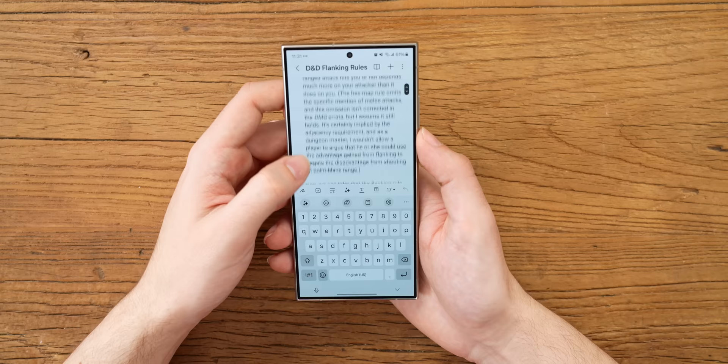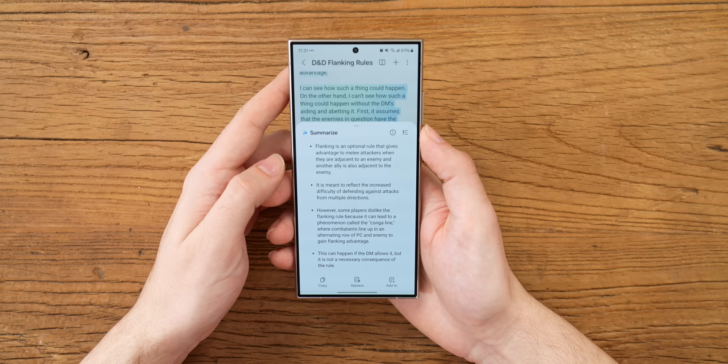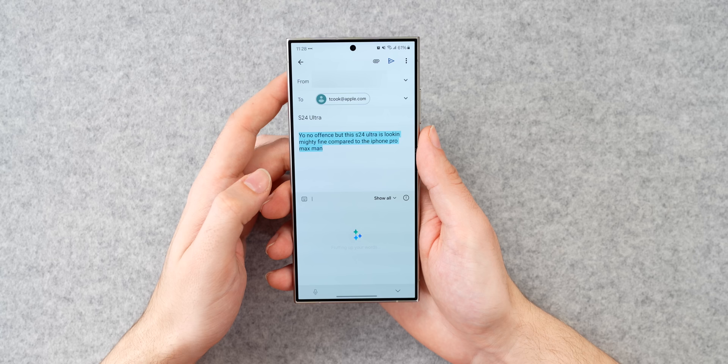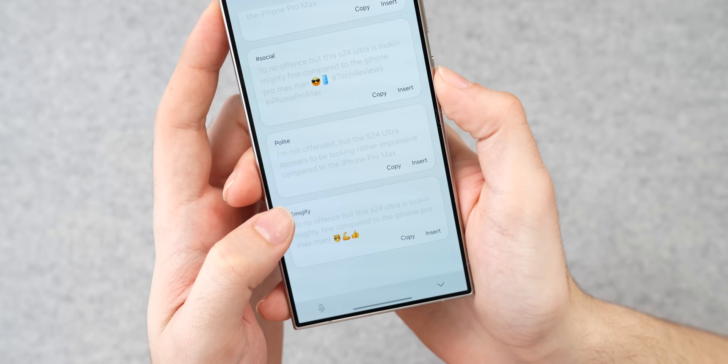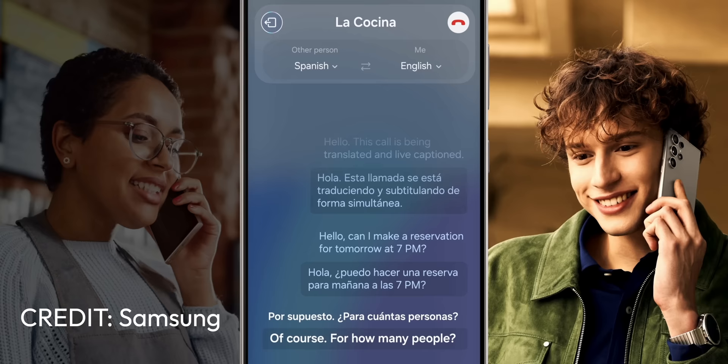The ones I'll personally be using a lot have to do with the keyboard and notes app. Let's say I have a huge article about D&D flanking rules and I want to summarize it. If I select the text, hit the little stars button, and then tap summarize, it will give me a summarized version in bullet points. Or let's say I'm typing an email but want to make it more professional sounding — if you tap on the stars, it will select your text and give you different rewritten versions depending on what style of voice you want. Some of them are a little ridiculous, but it surprisingly does a great job most of the time. They also have a feature that will live translate a call if you're speaking to someone in a foreign language. I haven't been able to test this one yet, but I guarantee it's going to come in handy when I'm out of the country.